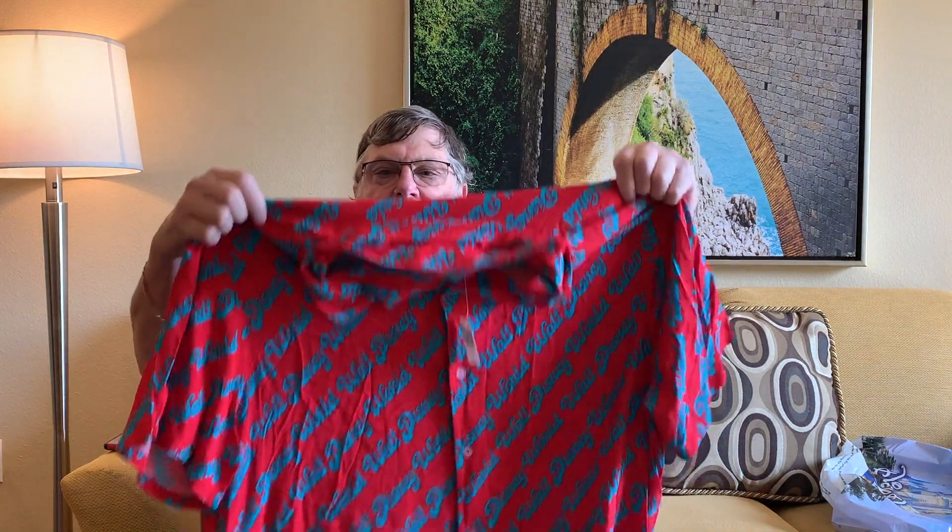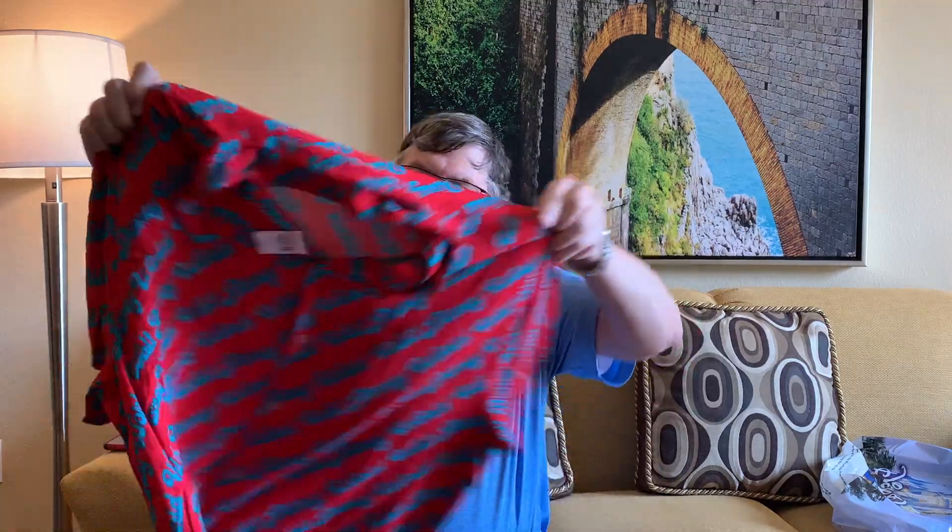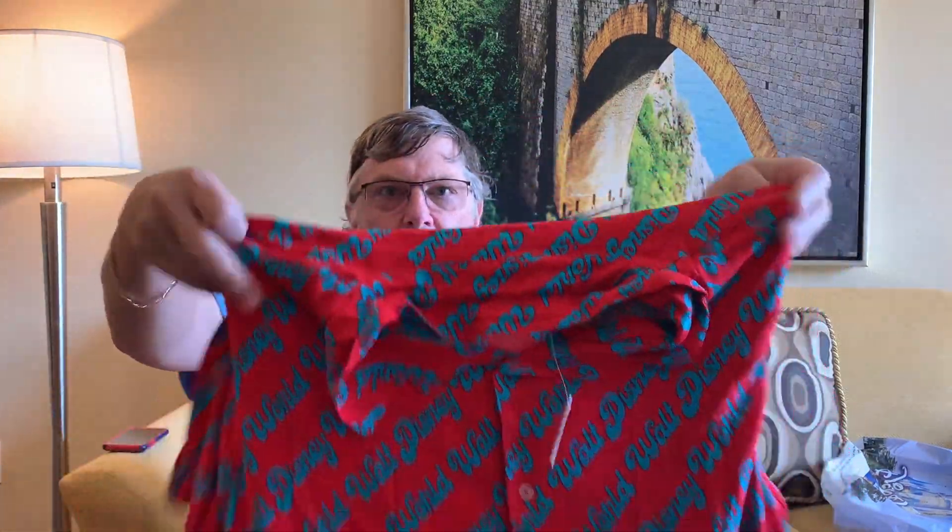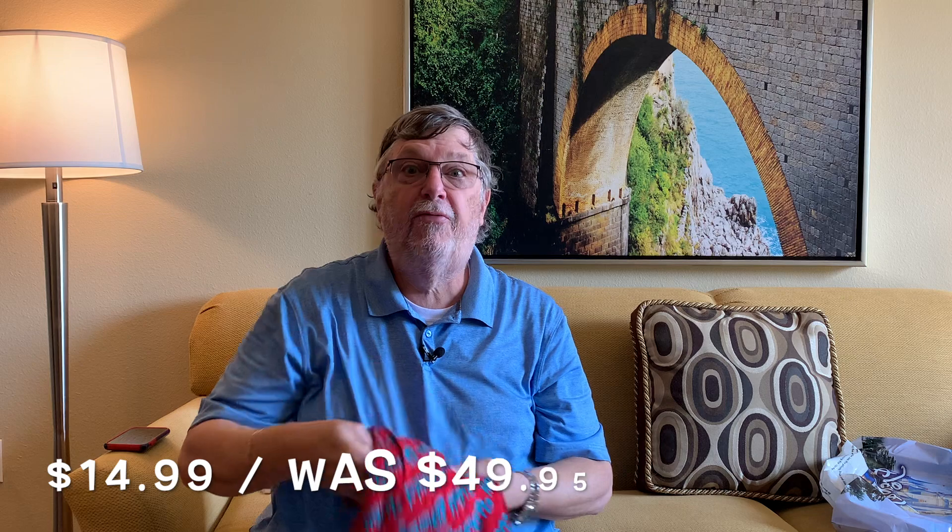We got a lot of clothes when we were there. I like Hawaiian shirts — I like Disney Hawaiian shirts. This one is really cool. It's a Walt Disney World Hawaiian shirt, it's just got the Walt Disney World logo on it. I got that for 15 bucks, normally $49.95.